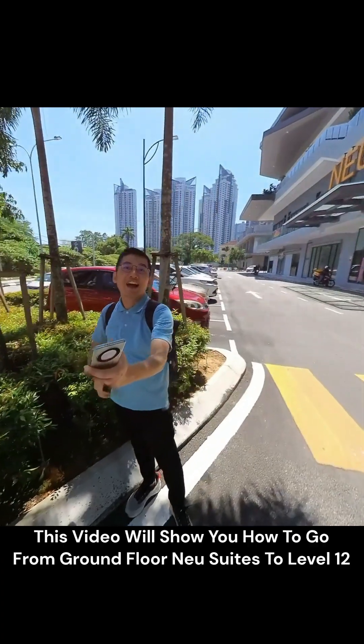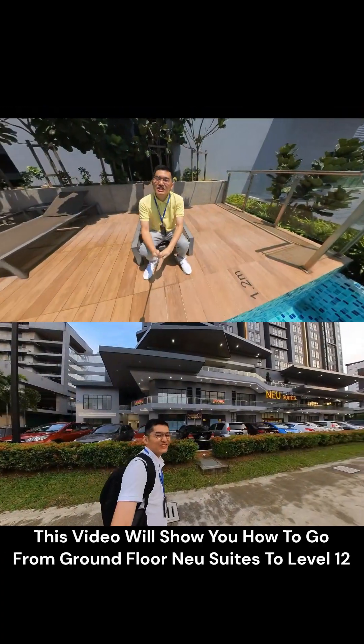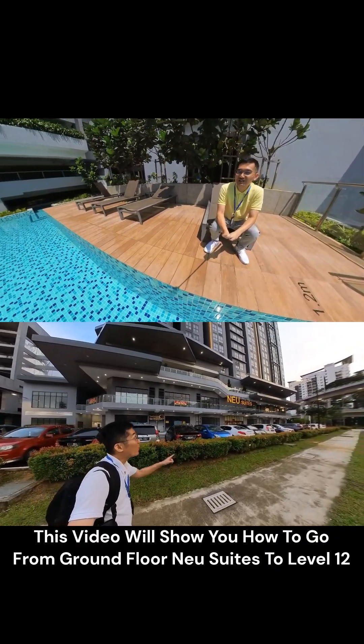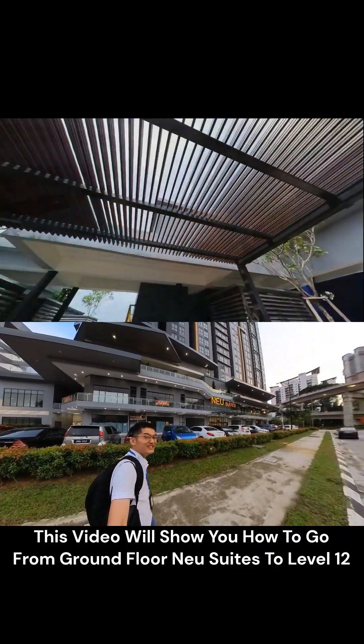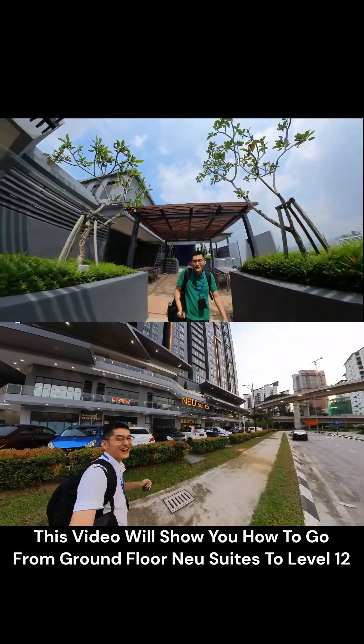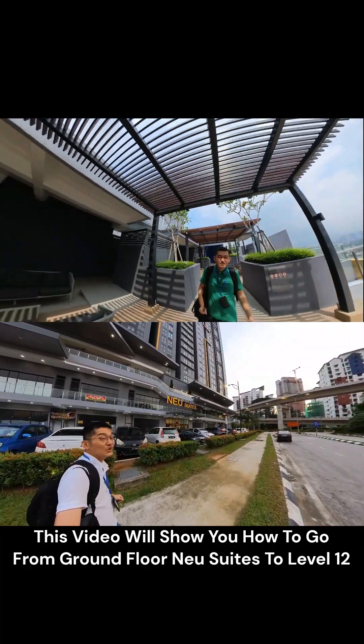Hi, good day. Menko here again. This is Neosuite. Today I received a phone call from one of the house owners. She has one room for rent here — it's a mini studio. If you're interested to know more, please check out this video. This is Neosuite.